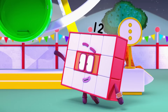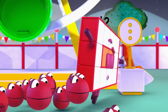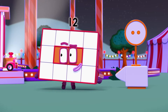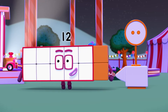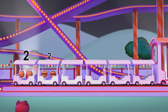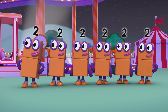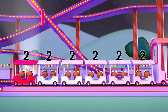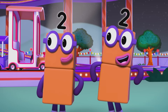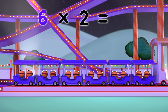Now, little ones, are you ready for the fastest, most thrilling runaway train? All aboard! Two, two, two, two, two, two, two! Now, how many carriages are there? One, two, three, four, five, six! And how many in each carriage? Two! Six times two equals twelve!